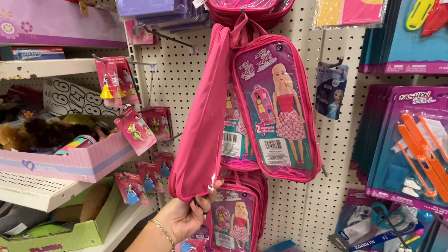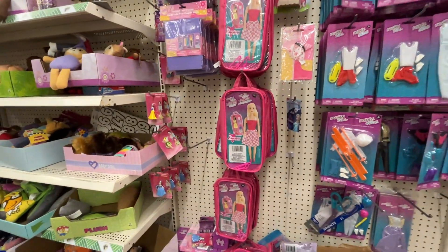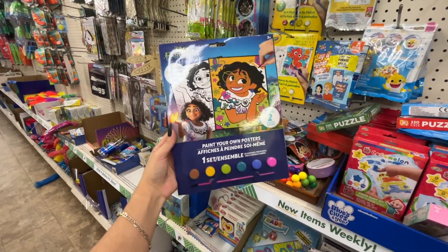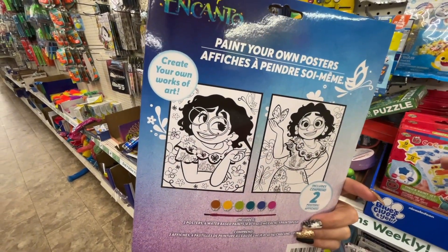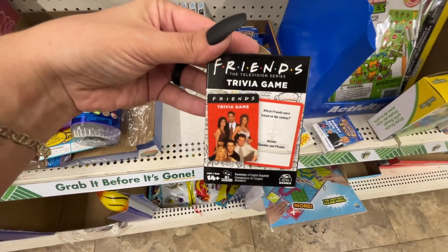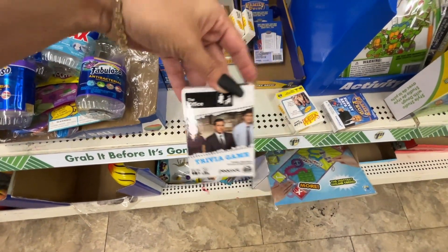This pink Barbie-style carry bag — not the Barbie brand but shows the picture — holds her and her accessories with a handle. You can use it for anything, not just toy-related. This is a 48-piece puzzle. Big Diamonds Love Girls. This Encanto paint kit has two posters. They also have that for the LOL Dolls and Transformers up top. Seinfeld trivia, Friends trivia, Family Feud — cool for family game night. And look — The Office!